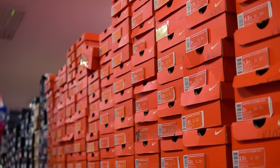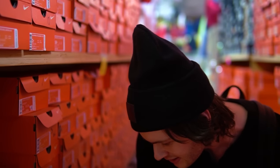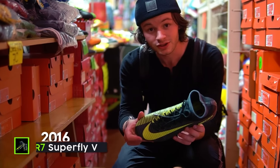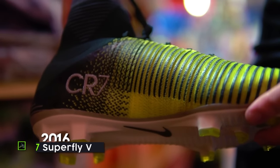The most fun part about a place like this is — see how I'm just orange as hell right now? It's because all around me is a bunch of old boxes. I want to see if we can find some older classics in the mix. CR7 Superfly 5 — you're gonna have to get the hints on the little sparkles there, but this is one of my absolute favorites.